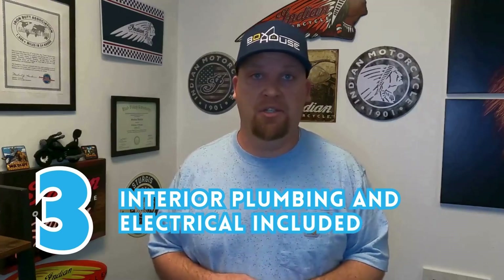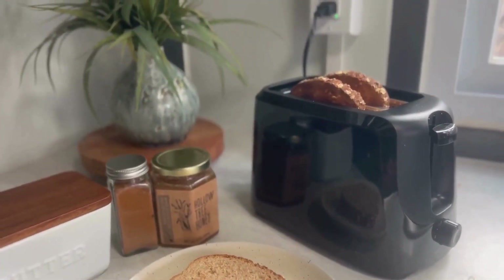Number three is it has interior plumbing and electrical included. All you need to do is hook it up to the improvements on your land — like electric, water, sewer, septic. You have to do the outside plumbing, but all the inside plumbing and electrical is done for you.